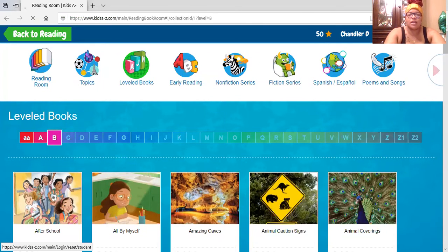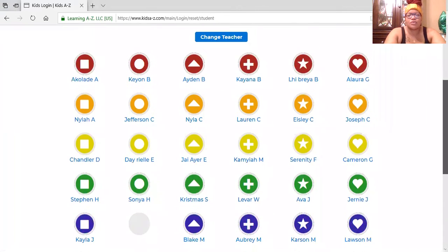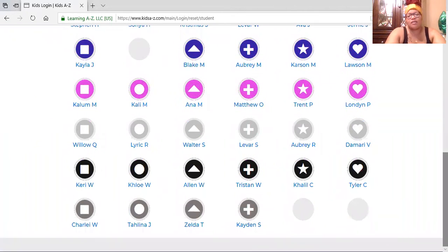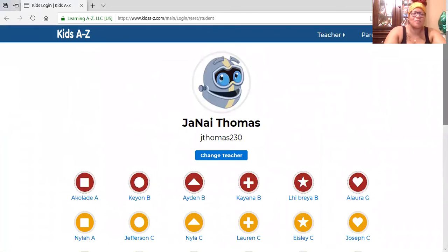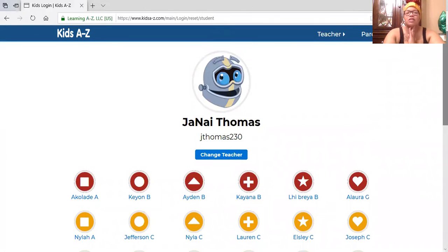Once you're done, just hit log out and it'll bring you back to the student list. Please do not click on another student. I really don't like the fact that the site is set up this way, but I can't control that. I trust that our friends will only click on their own name and not go into someone else's login. For friends who have an assignment, I will give them the actual title, level, and activities to go with it.